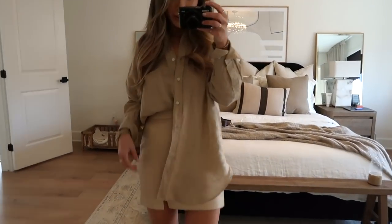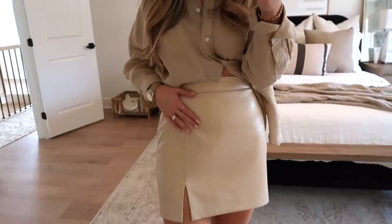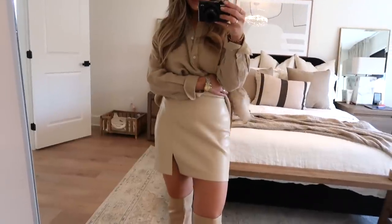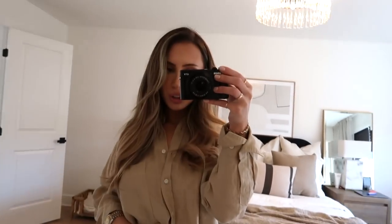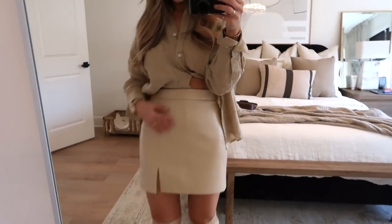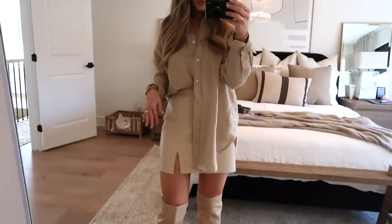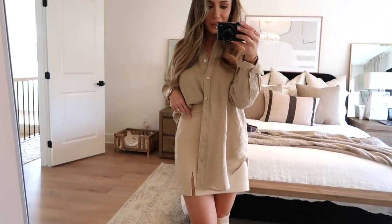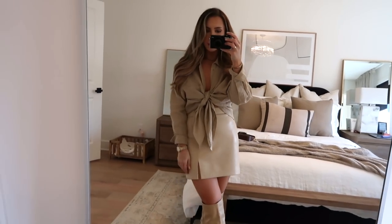Another way I styled this over shirt is with the Melina leather skirt from Aritzia — I am absolutely obsessed with it. You guys know how popular the Melina pants are, so when I found out they had a skirt, I needed to get it. I recommend sizing up — I got my true size two in black and it was too small, so this is a size four. I just have the shirt kind of half tucked in. The linen button-up is way more versatile than a dress shirt material because you can dress it up or dress it down.